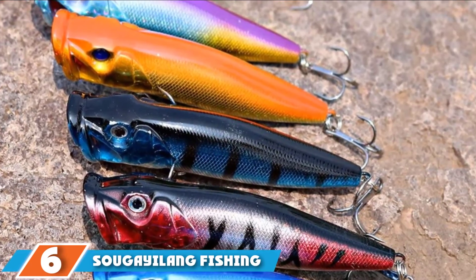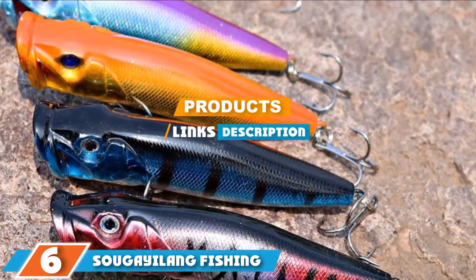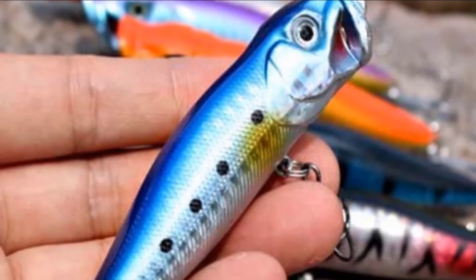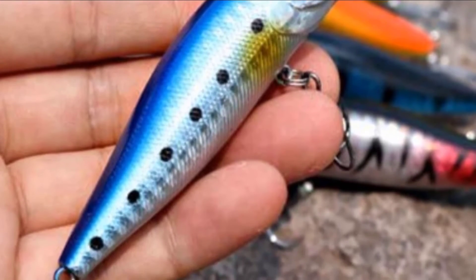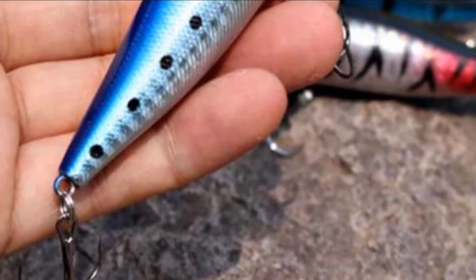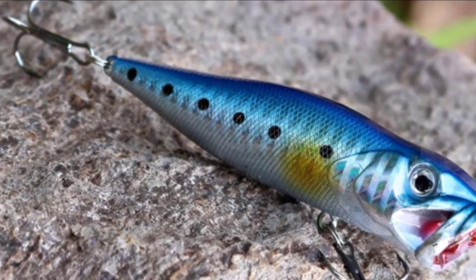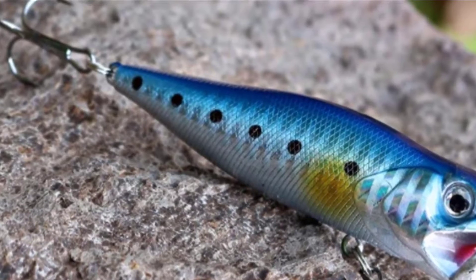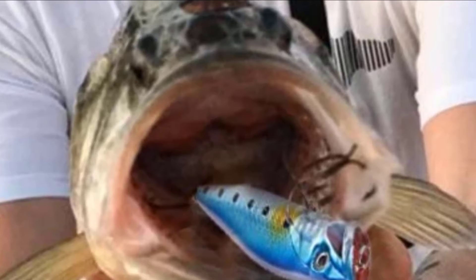Next at number 6 we have the Sigyaliyang Fishing Freshwater Lures. Sigyaliyang is known for producing great freshwater tackle and this is another great example, with sets that give you everything you need when it comes to lures. There are a few different buying options which give you great choices for filling out your tackle box. They mimic fish and come with two sharp treble hooks so you are not going to lose your catch when it bites. The strength and durability keep the fail rate very low, and you can often reuse them.